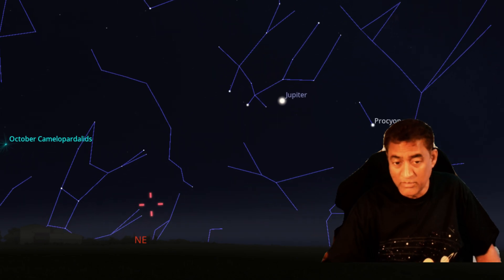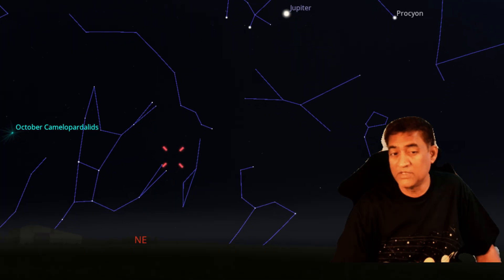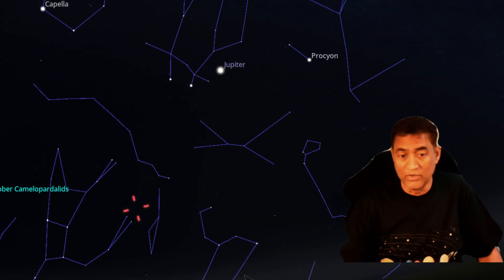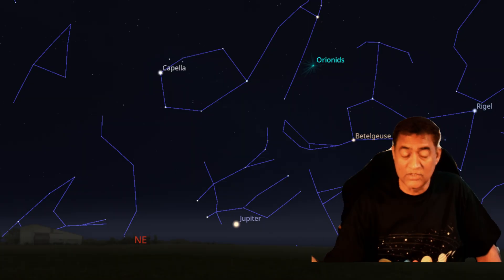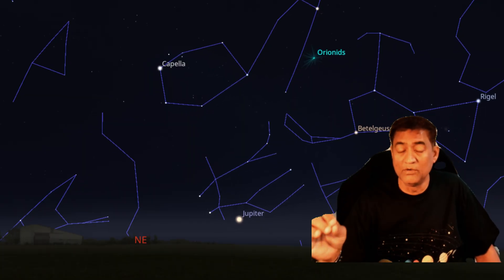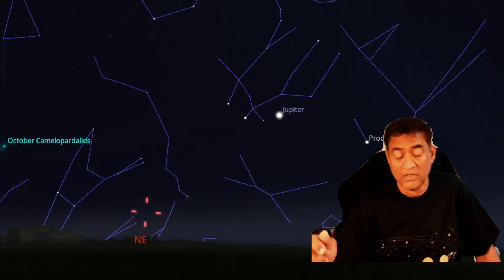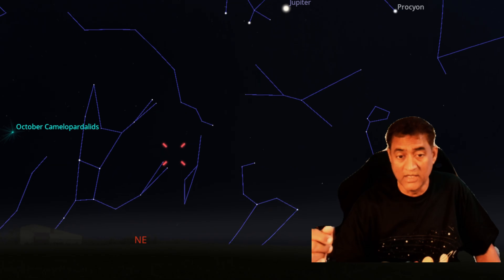The closest approach to the sun will be November 8th. So between October 21st and November 8th, the comet is going to get a bit brighter. This is a morning comet, so if you want to see it, you need to get up around 4:30 to 5 o'clock and look towards the northeast part of the sky. You should be able to locate it with a cell phone camera, a telescope, or binoculars.